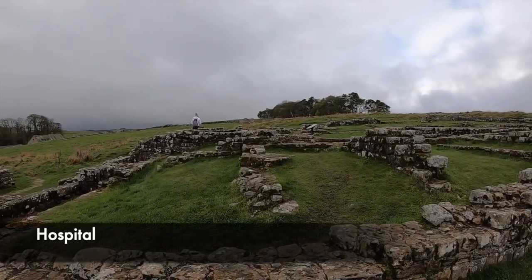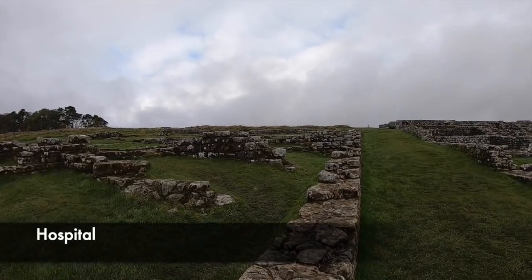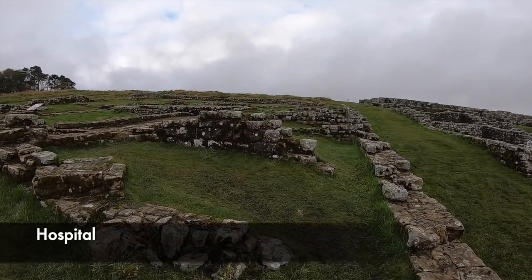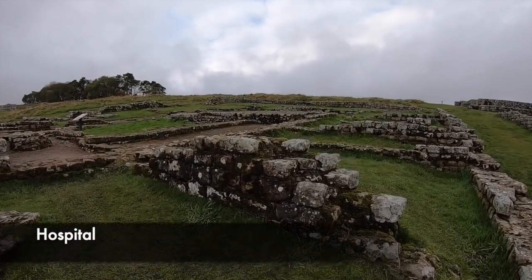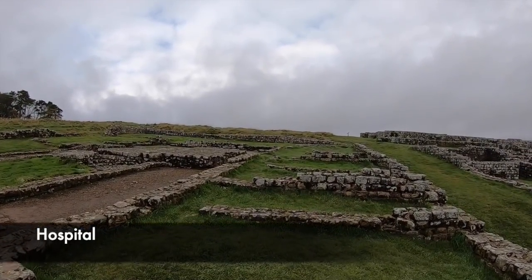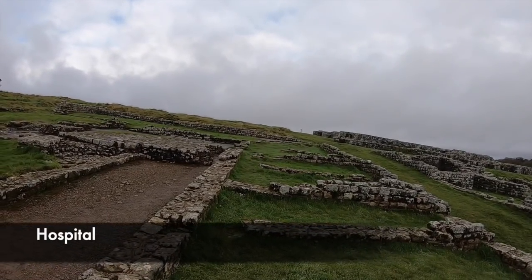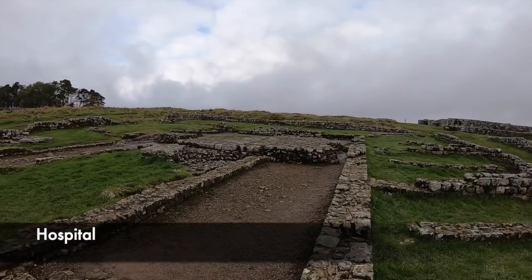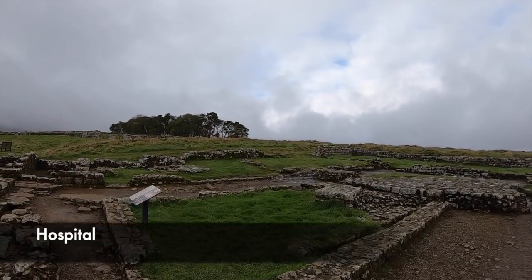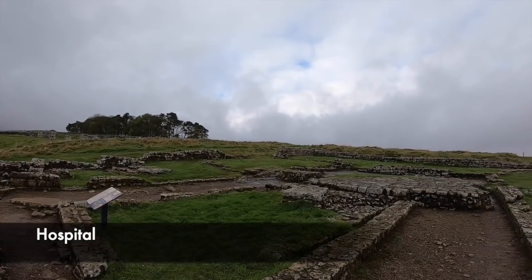One of the most unusual parts of Housesteads is the fact that there's a hospital within the fort structure. It sits next to the headquarters building and in its layout is similar to the commander's house, with a courtyard in the middle surrounded by smaller rooms. The hospital may have been created with the expectation of vicious fighting along the border, and it was a key part of the fort's daily running to maintain the health of the garrisoned soldiers. One of the rooms could have been an operating theatre as it's much bigger than the others, and a latrine is found in the south-westerly corner.